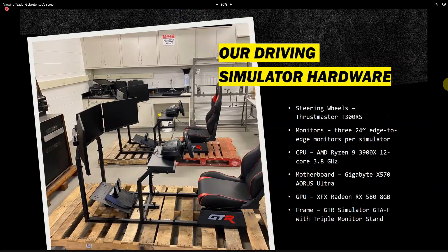As you can see, this is our driving simulator setup. We actually have two of them. Each has three monitors, their own steering wheel and pedals, and their own seats.